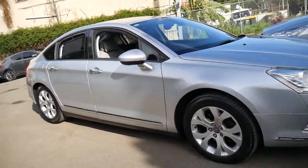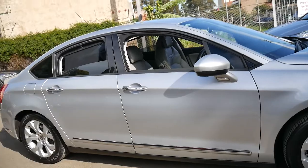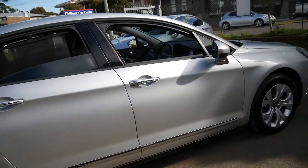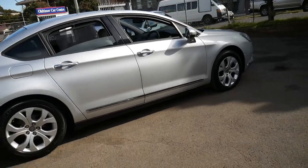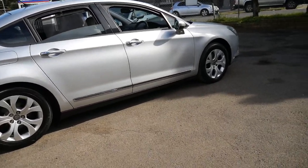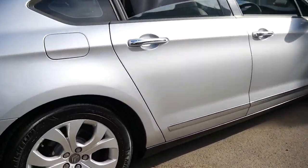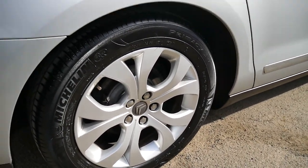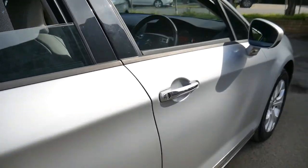This 2009 Citroen C5 has done just 46,000 kilometres since it was brand new. It's silver in colour with a light grey leather interior. The wheels and the condition of the car are very good, and it's got what look to be near-new Michelin tyres.